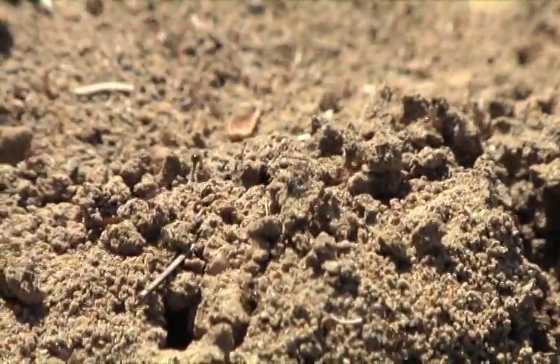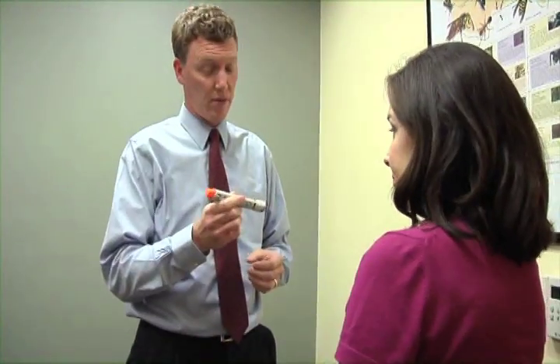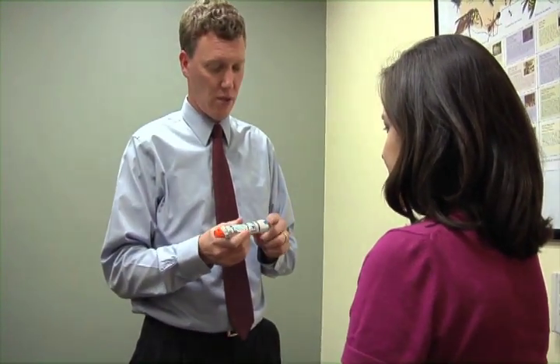Dr. Jeffrey Dietrich highlights the symptoms of an allergic reaction and also the treatments available to protect you. They can have hives, swelling of different body parts, generalized itching. They can get trouble breathing, a drop in blood pressure, or even shock or death with an allergic reaction.